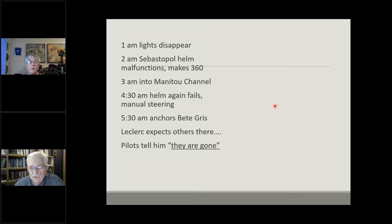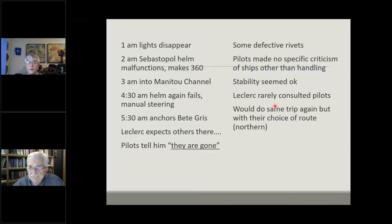The investigation produced a tight timeline of when the lights disappeared and when Sebastopol came to anchor at Bête Grise Bay. One pilot later claimed to have told Leclerc, 'they are gone' — whether that was truthful or added later for dramatic effect is a bit confusing. There were some defective rivets, well known but not considered significant. Stability to the pilots was okay. Again, the issue arose that Leclerc as flotilla commander did not speak with his pilots, and they weren't happy about not being consulted for their advice.